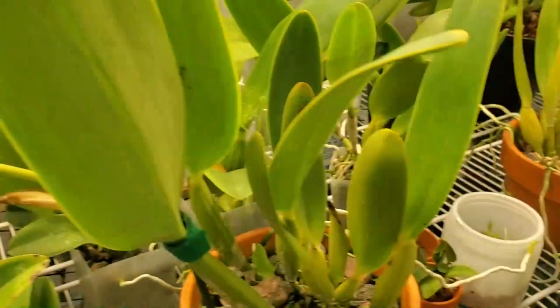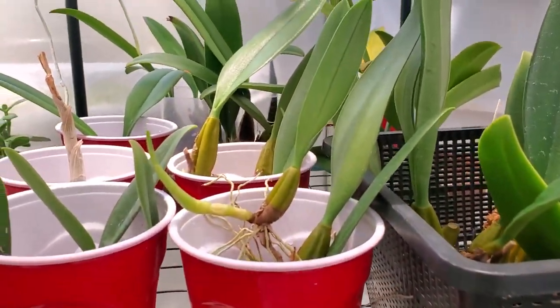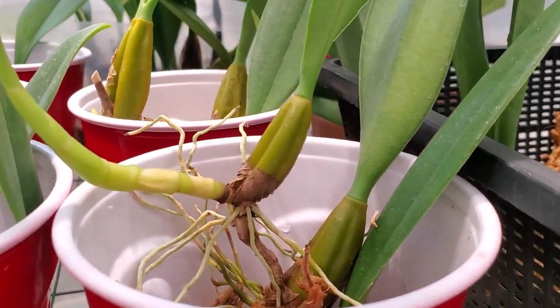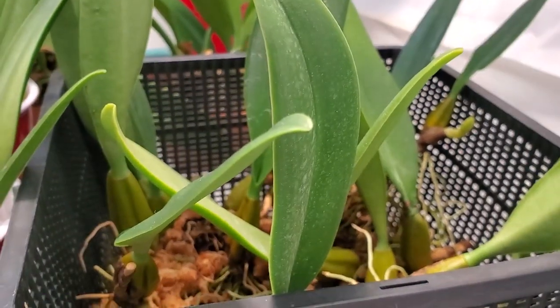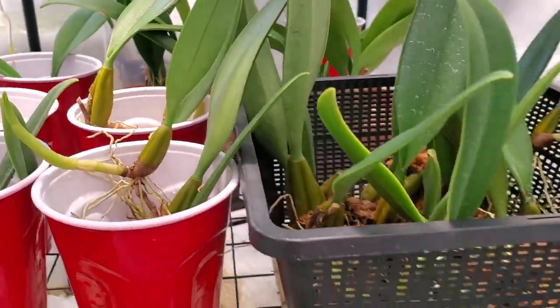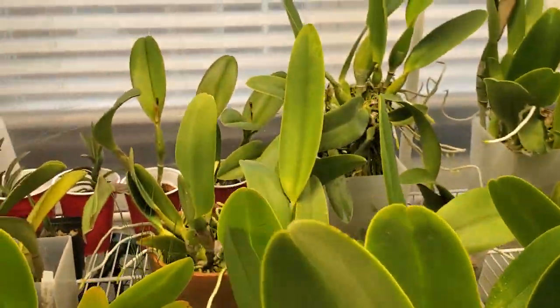I took some Bulbophyllum divisions as well down here. As you can see, they are growing nicely and they've got new growths coming up. The bulbs are a little bit wrinkled, but not too bad. They look like they're going to be ready to go for the auction in early spring — May or June is the target date.